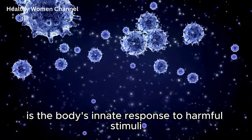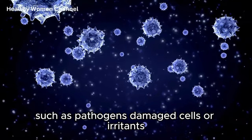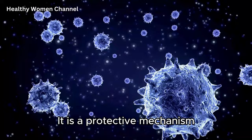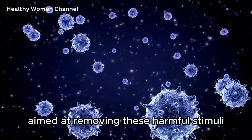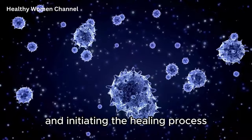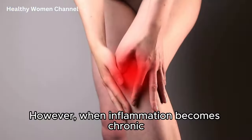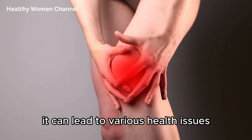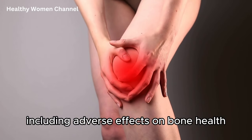Inflammation is the body's innate response to harmful stimuli such as pathogens, damaged cells, or irritants. It is a protective mechanism aimed at removing these harmful stimuli and initiating the healing process. However, when inflammation becomes chronic, it can lead to various health issues, including adverse effects on bone health.